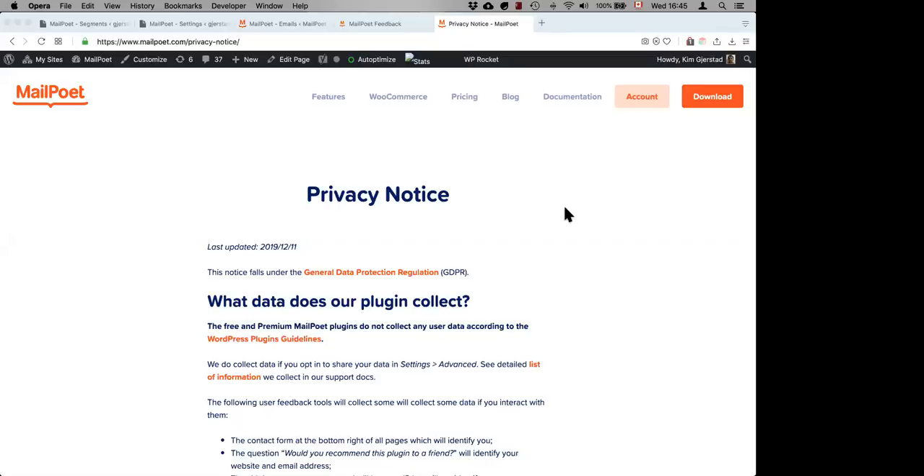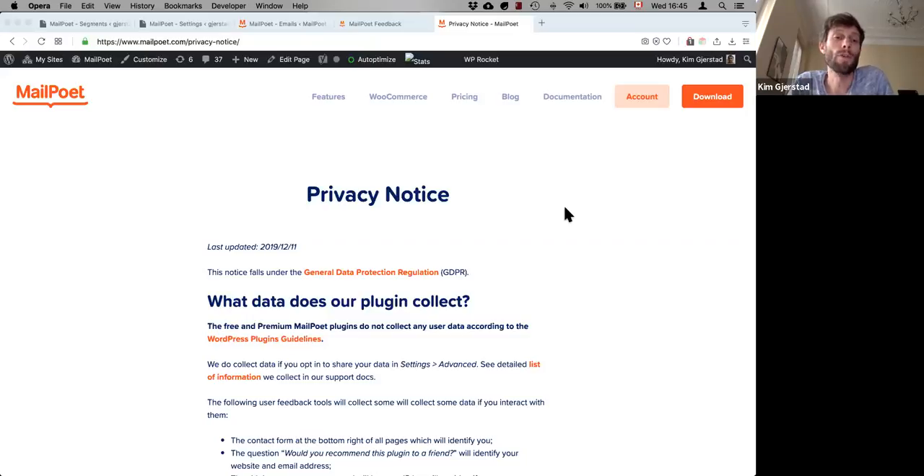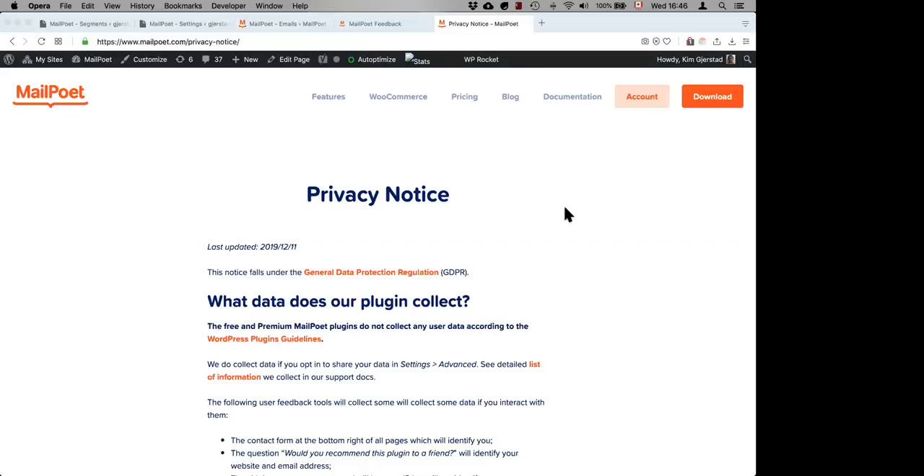Can we use Gmail as our host instead of MailPoet? No — Gmail doesn't allow a third party to send emails on their behalf. You can't tell MailPoet to plug into your Gmail and have Gmail send emails for you because they block it. It's an anti-phishing security measure — they won't allow it.